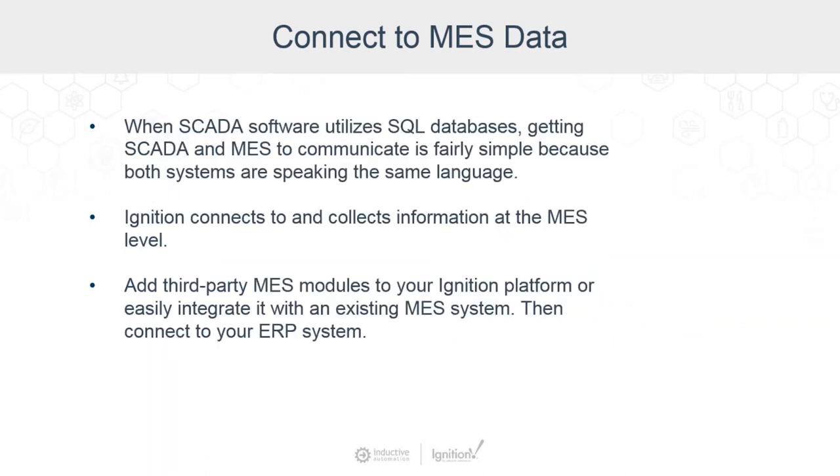Connecting SCADA to MES without the help of SQL databases is a real challenge. It requires multiple applications, multiple operating systems, and lots of time getting data to and from the plant floor and back to the executive level. But if you've got SCADA software that utilizes SQL databases, getting SCADA and MES to communicate turns into a fairly simple process because both systems are speaking the same language.